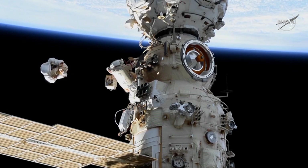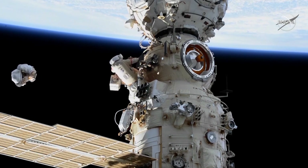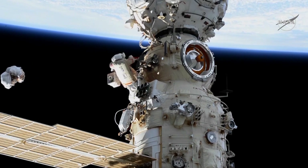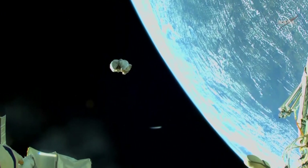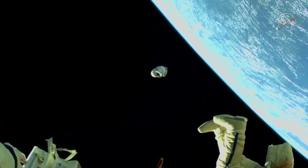And at 11:45 a.m. Central time, this bundle of thermal blankets has been jettisoned by Oleg Artemyev. It is moving quite nicely.